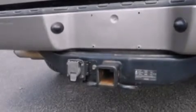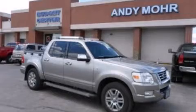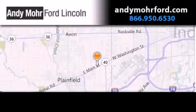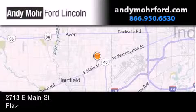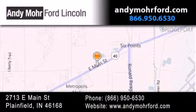This vehicle is sure to sell fast. Call and arrange your test drive today. Andy Moore Ford Lincoln is the place to find new Ford and Lincoln cars and trucks and pre-owned vehicles in Indianapolis. You can search our new and pre-owned inventory online, get new car pricing, and receive free no-obligation price quotes. Stop by and visit us today at 2713 East Main Street in Plainfield, or see us online at andymooreford.com.